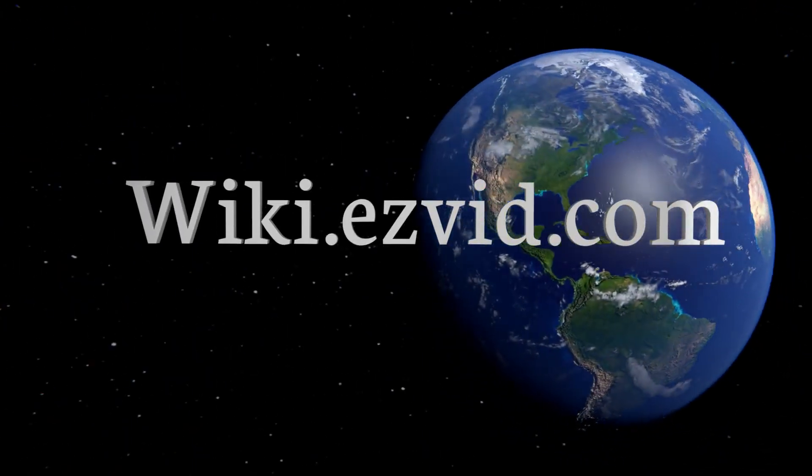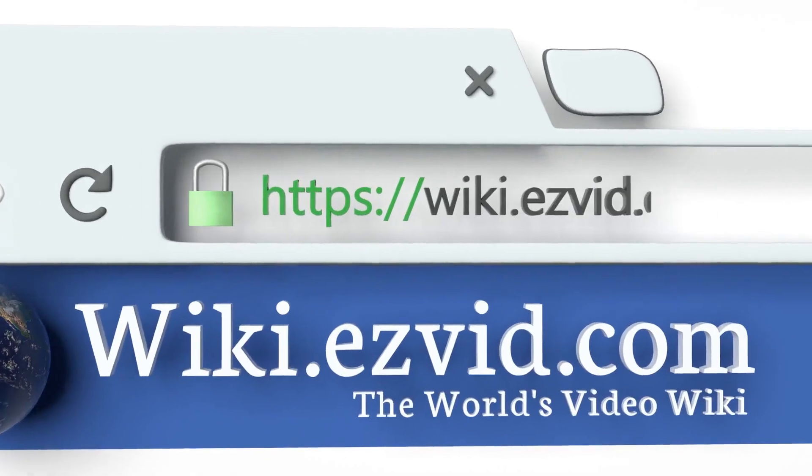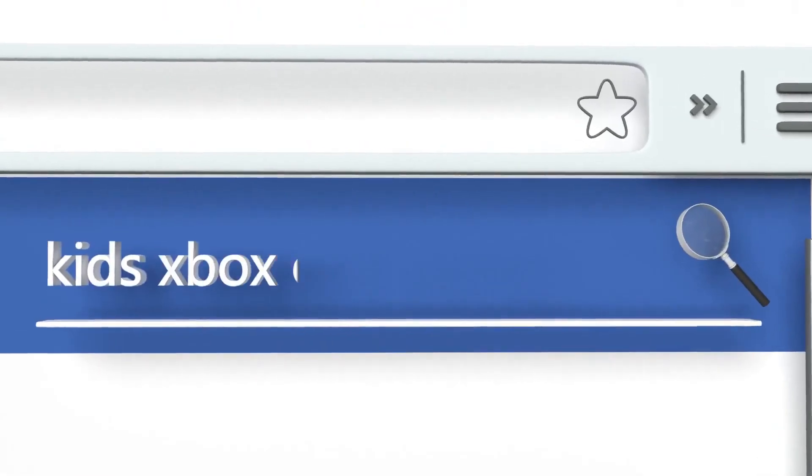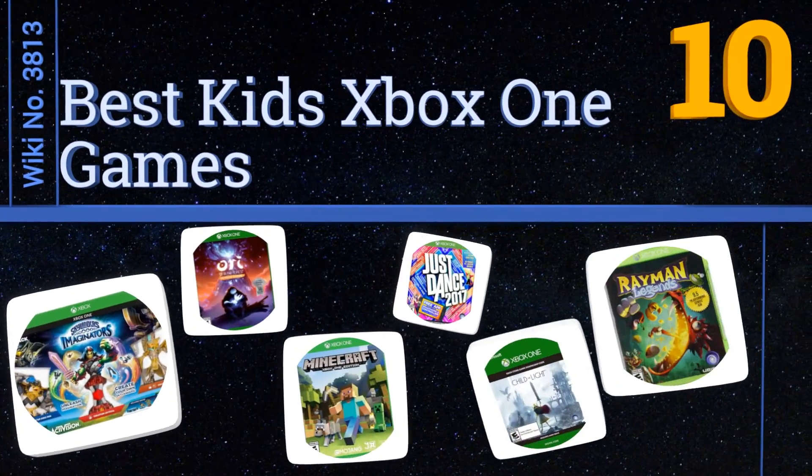Visit wiki.easyvid.com and search 'EasyVid wiki' before you decide. EasyVid presents the 10 best kids Xbox One games. Let's get started with the list.